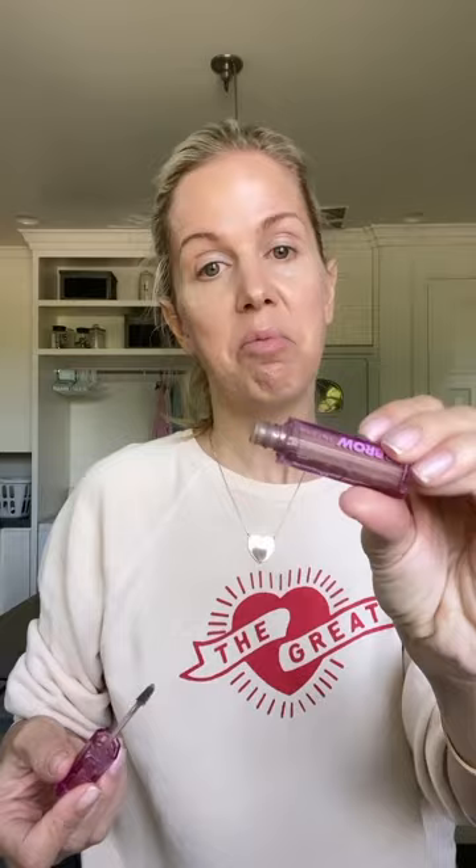Eyebrows. As you know, I have been using the Revitalash on my eyebrows. It has definitely filled them in and made them a little darker. So really I don't need to do much, but I like to kind of shape them. I got this as a gift and I've been liking it. It doesn't really add much color because my color's already there — this just kind of makes sure everything stays in place. I've been really enjoying this. Eyebrows, check.